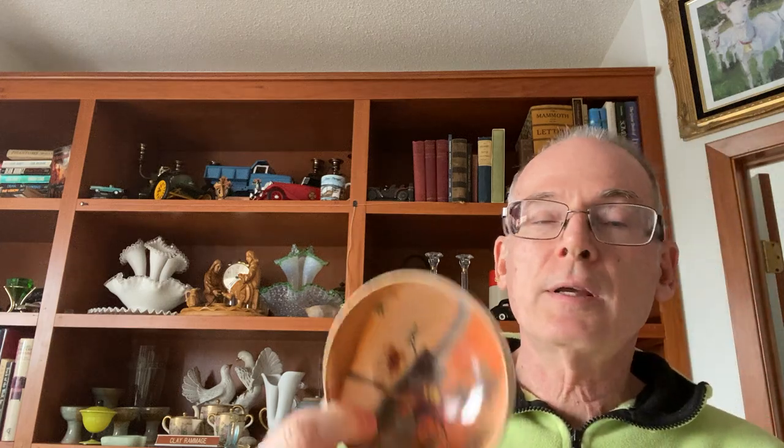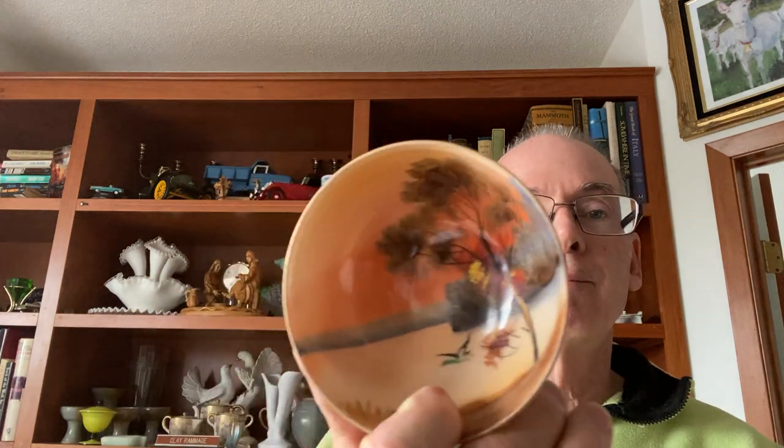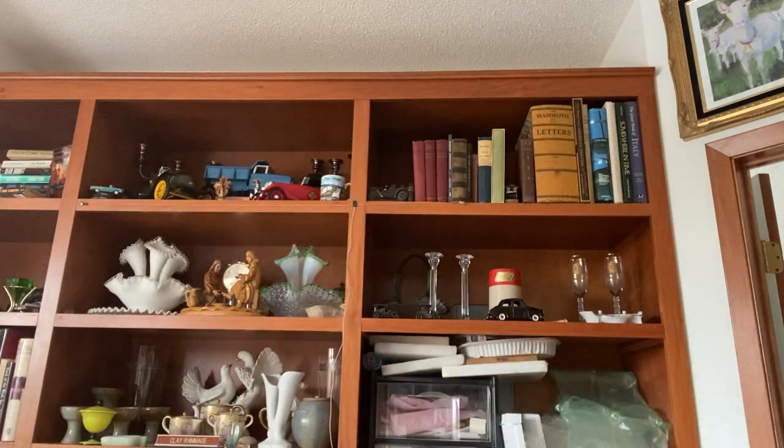I found this Noritake three-footed bowl — it's a beautiful little scene inside. Then I picked up this bug. I think I probably only paid 50 cents for it. It's made in Japan and it's got this little woven pattern on it, like a wicker chair. That's kind of cool.